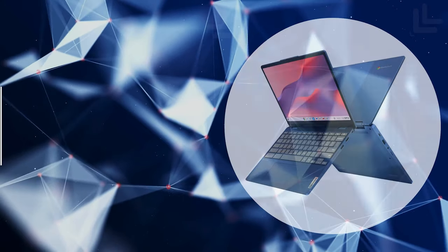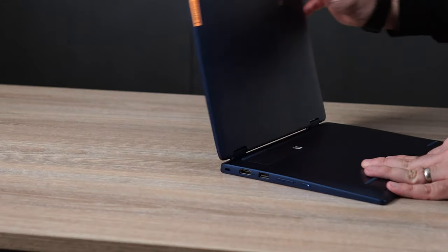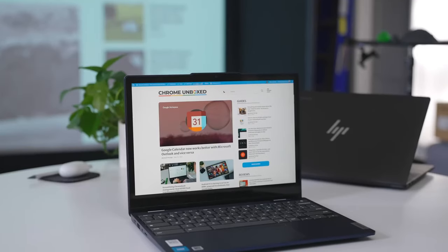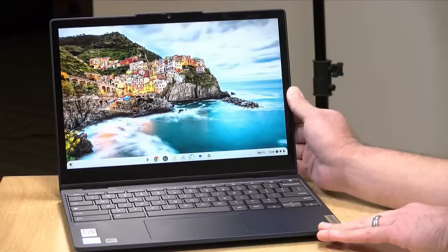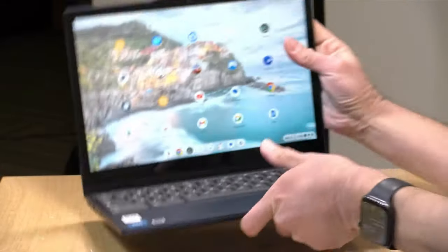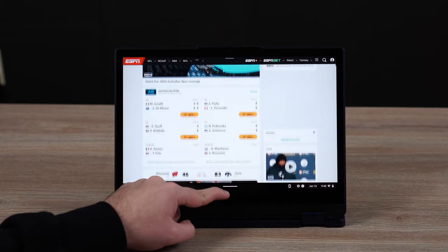The second on our list is the Lenovo IdeaPad Flex 3i. The IdeaPad Flex 3i is a testament to flexibility and adaptability in the ever-evolving tech landscape. With its innovative 360-degree hinge, it effortlessly transitions between laptop mode for your computing needs, yoga mode for sharing, flip mode for those endless binge-watching sessions, and tablet mode for a more hands-on approach. This feature alone makes it an excellent companion for both work and leisure, ensuring it adapts to your needs, not the other way around.